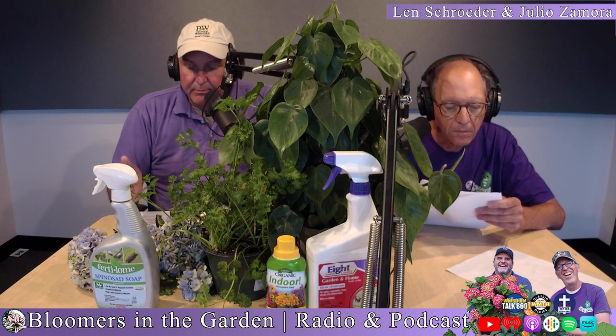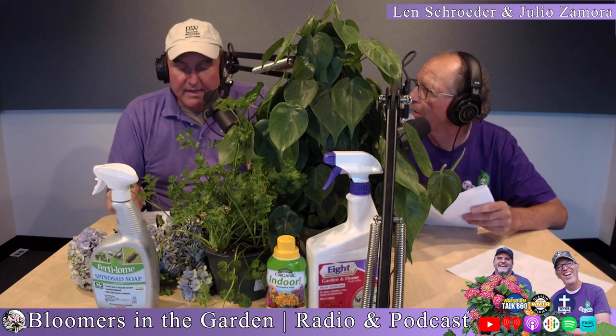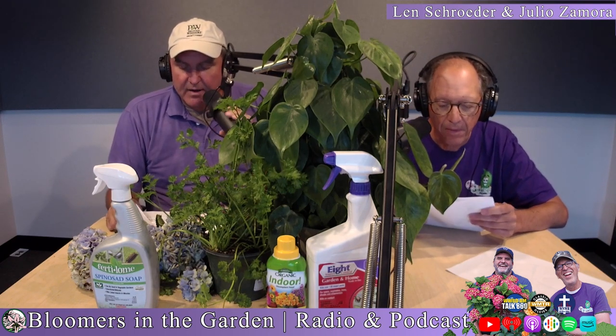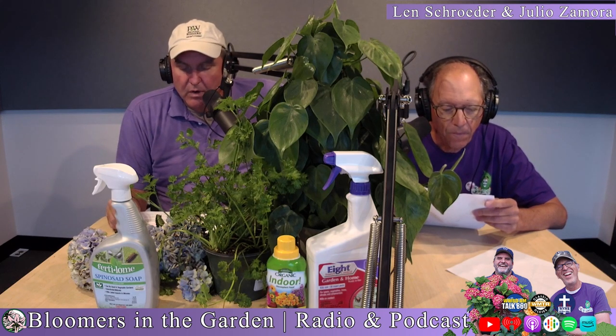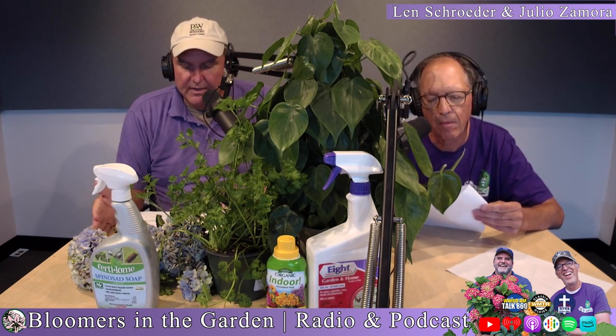Broccoli, Brussels sprouts — they say Brussels sprouts are actually better in the fall, and they are. Cabbage, cauliflower, carrot, celery all need 10 to 12 weeks before the first frost. So it's going to take 10 to 12 weeks for them to mature and get to harvest.